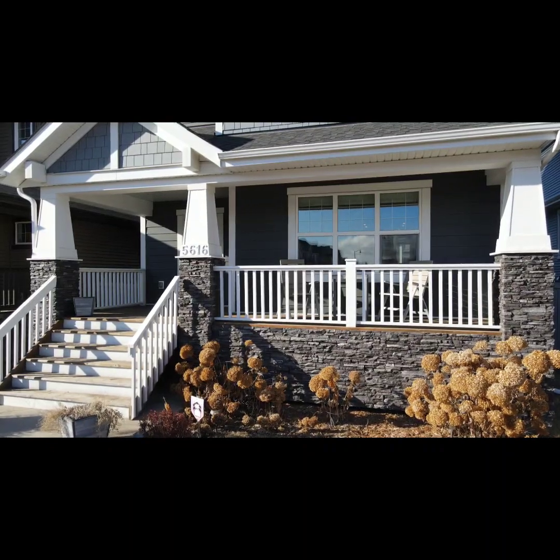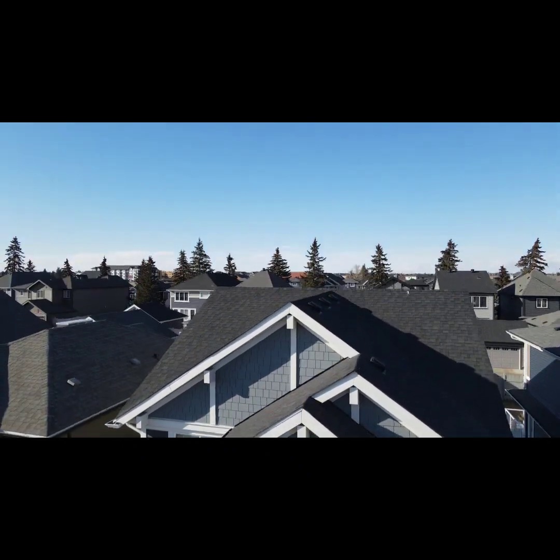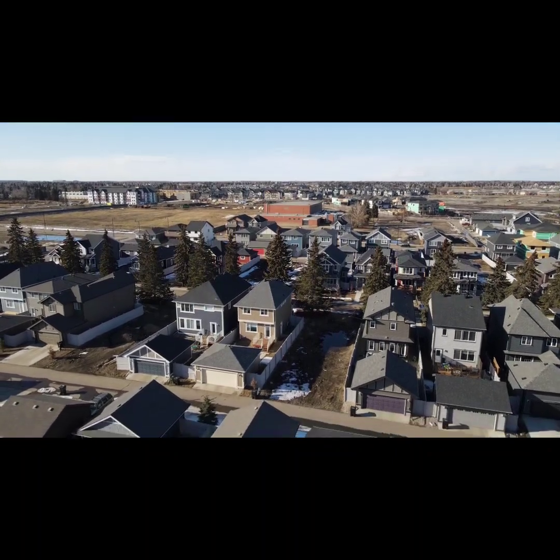Don't miss out on this fabulous opportunity to own in the sought-after community of Grease Spa, Edmonton, Alberta, Canada, where 5616 Jukley Avenue is waiting for its new owner.